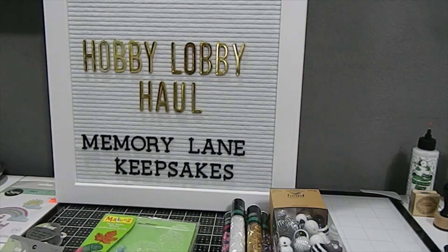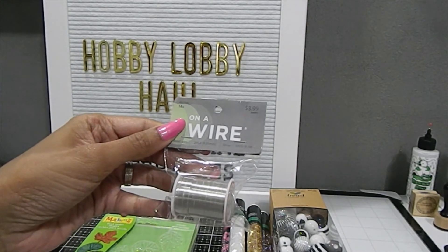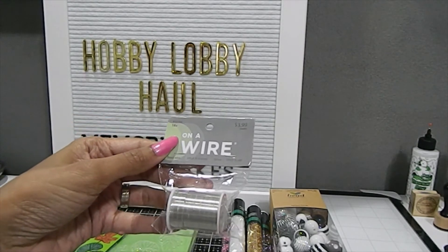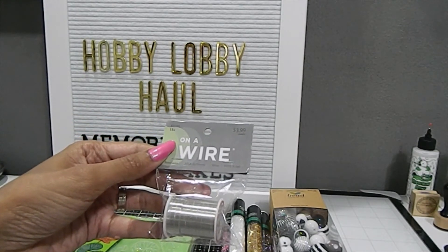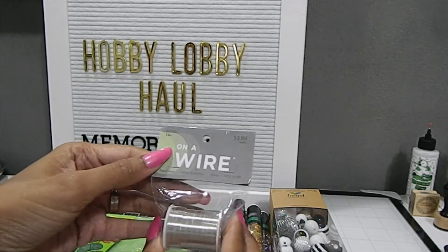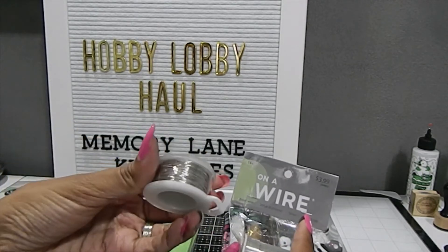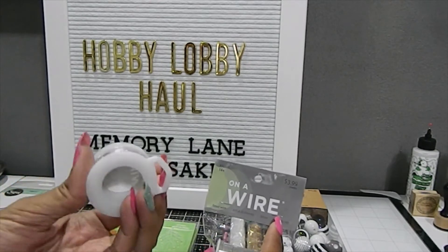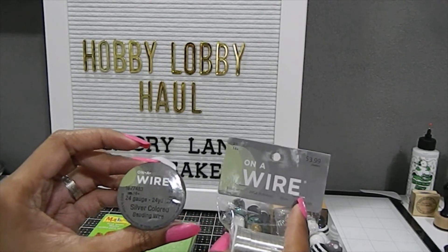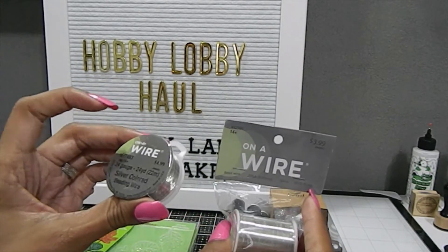I also went in to pick up some wire. Wire has never really been my forte because it can be a little difficult, but I want to challenge myself to try something new. I got a 20 gauge silver wire, originally $3.99, for half off — you get 10 yards. I also picked up a 24 gauge silver wire in a tube package, originally $4.99, and got it for $2.49 — this one has 24 yards.